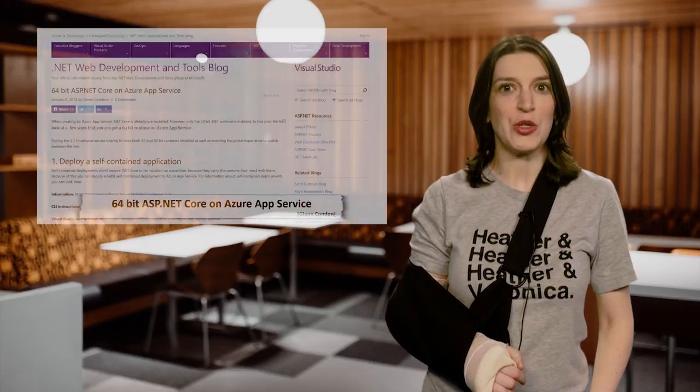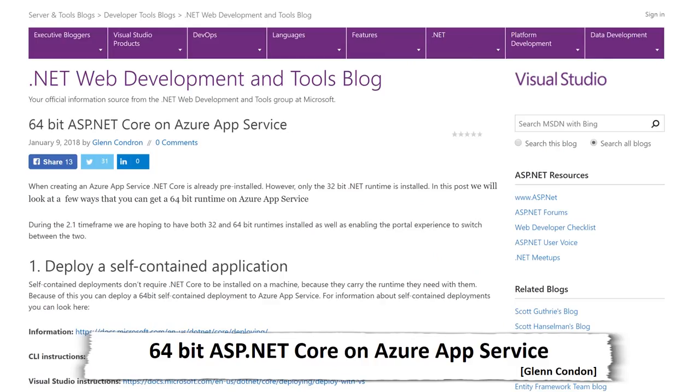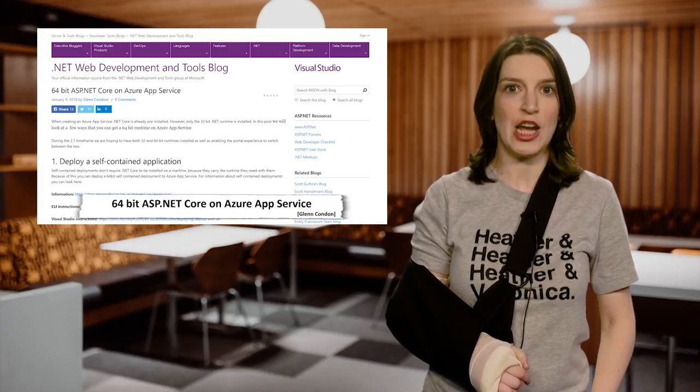Next up, when creating an Azure App Service, .NET Core is already pre-installed, which is great, but it's only the 32-bit .NET runtime. So in a new post, Glenn Condren basically walks us through a few ways you can get the 64-bit runtime running on Azure App Service.